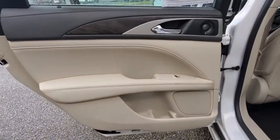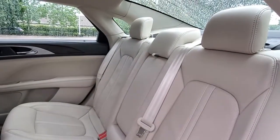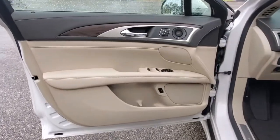Panoramic roof, navigation system, sun/moonroof, keyless entry, backup camera, lane keeping assist, remote engine start, cooled front seat, power passenger seat, woodgrain interior trim.